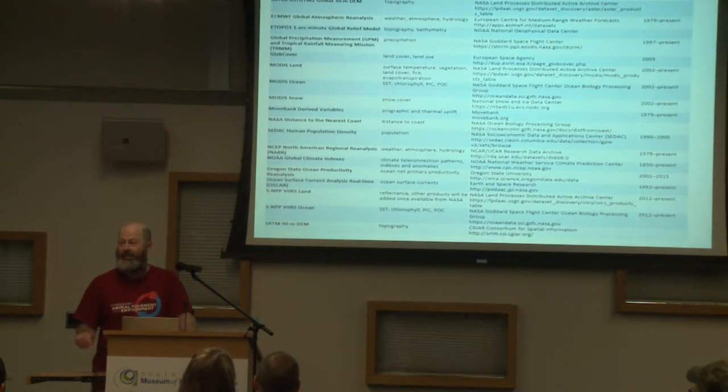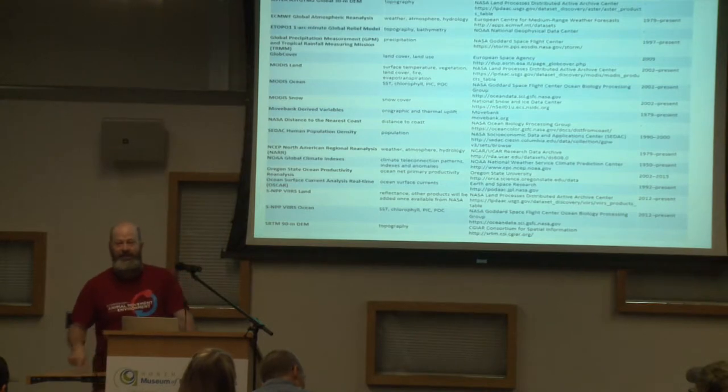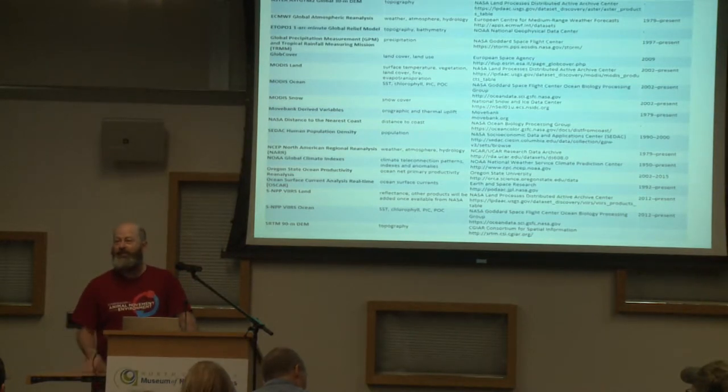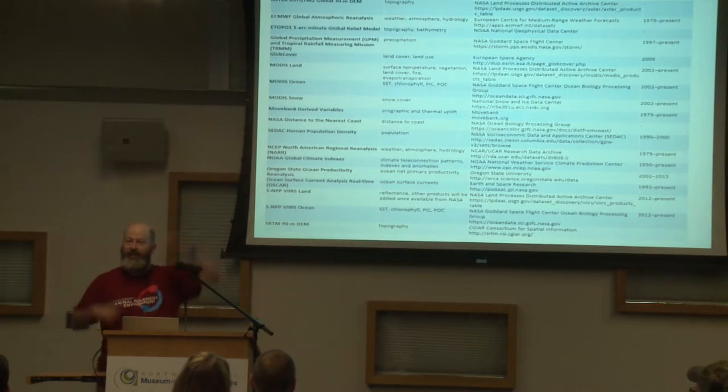We have three weather reanalyses. The ECMWF is European, at about 70 kilometers resolution. We have the NCAR Reanalysis 2 at about 250 kilometers. And we have the North American Reanalysis at about 33 kilometers, but only over North America — Alaska, Canada, US, Mexico, and a little bit into Central America, though it loses data at the edges.